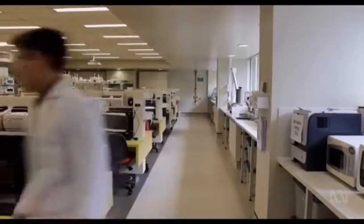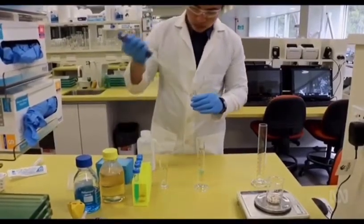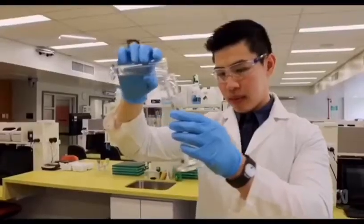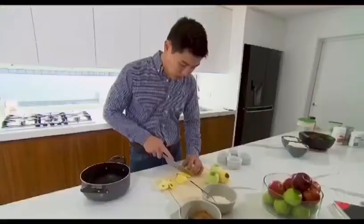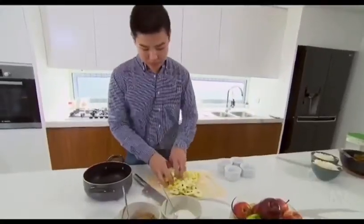Vincent Candruanata has discovered a way of extracting and activating the antioxidants using water. It came as part of a doctoral thesis, just five years after leaving home in Indonesia to do a food science and human nutrition degree at the University of Newcastle.